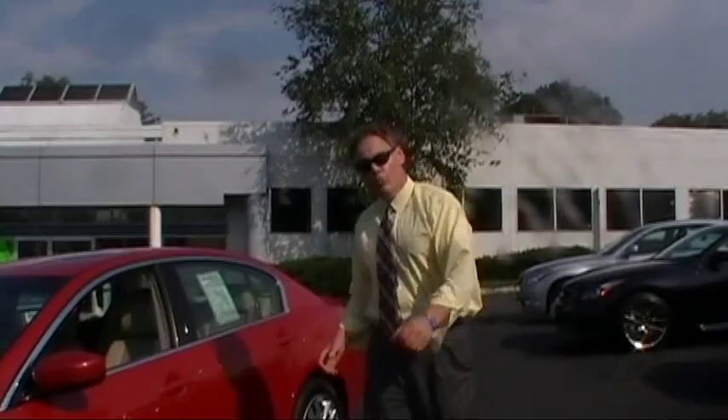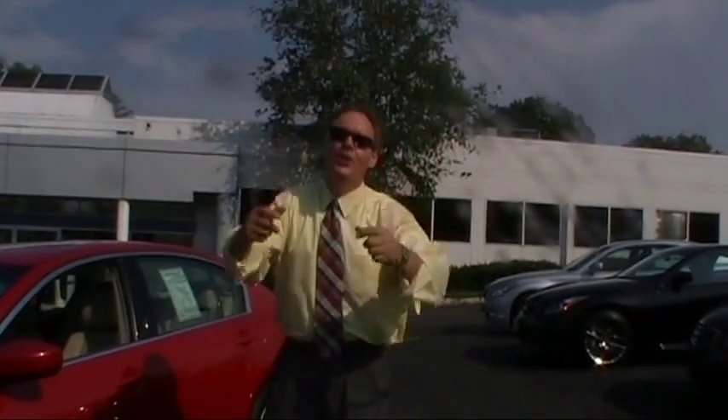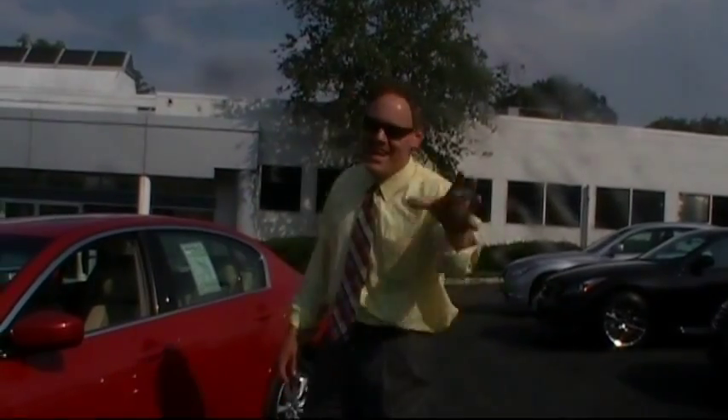Here's the deal on this gorgeous 2009 Infiniti G37X sedan. It only has 15,300 low miles on it, for $30,995 — that's an outstanding value. Where else? Only at Douglas. Please give us a call at 908-522-7300, and be sure to visit us online at douglasinfiniti.com. Thanks.